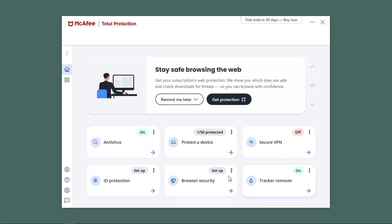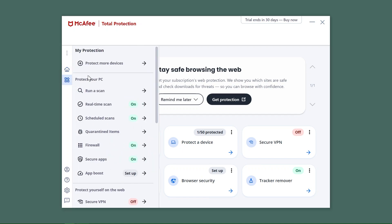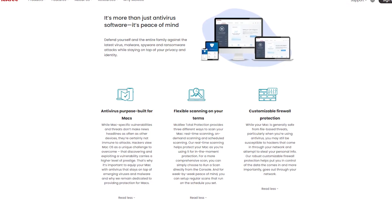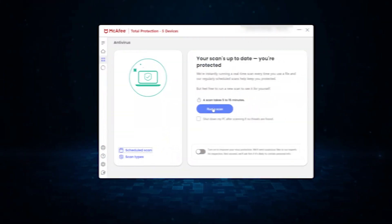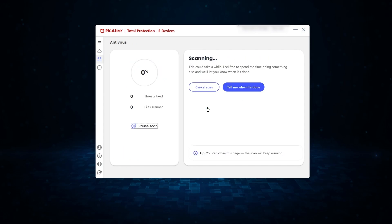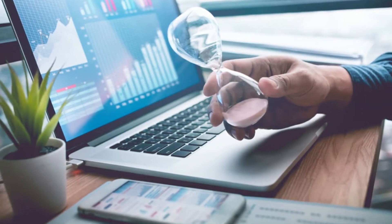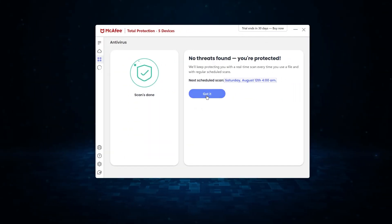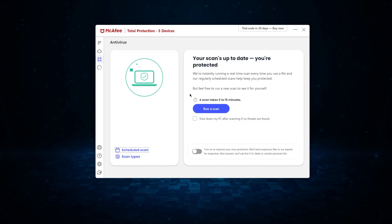Moving on, we have McAfee. This one's a big name in the antivirus world, and for a good reason. McAfee has a bunch of cool features and some pretty impressive malware detection rates. When I put McAfee to the test with the same amount of malware as before, it took around an hour for the scan and caught about 90 to 100% of them. But just a heads up — it did slow down my computer quite a bit, so I found it best to run these scans overnight.